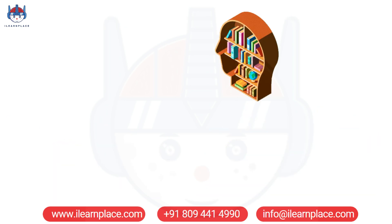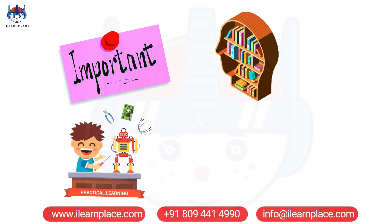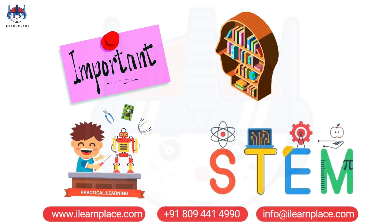Overall, theory-based learning is important, but practical learning is essential for effective STEM education. iLearnPlace's STEM games, Takshaq Battlefield,